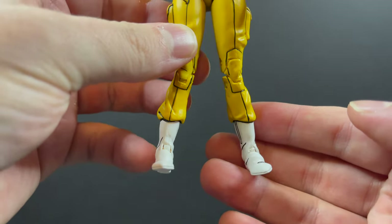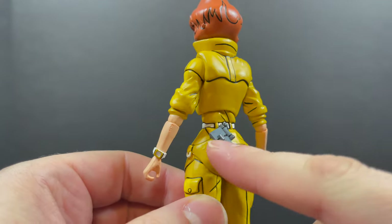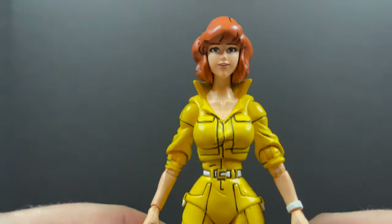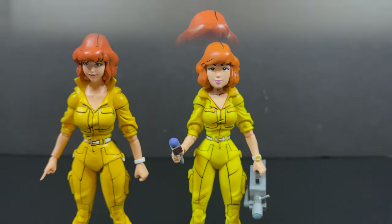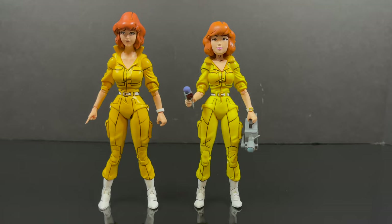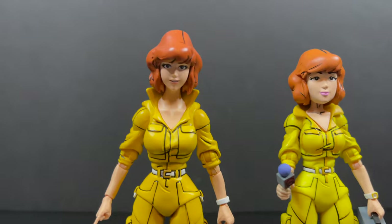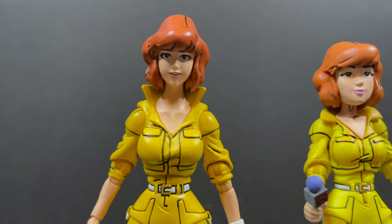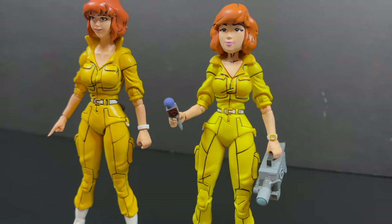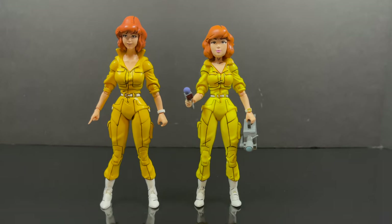For the most part, this figure is utilizing parts and pieces from the last one, but with generally a new sculpt and new head portraits. The yellow on the jumpsuit is a little bit different — let me just show you. You have the old April O'Neil, and now you have this new one from the Cartoon TMNT line. I really wasn't one of those people who thought we needed an update; I was totally happy with the first release. I do honestly think the first April O'Neil goes better with the cartoon line.